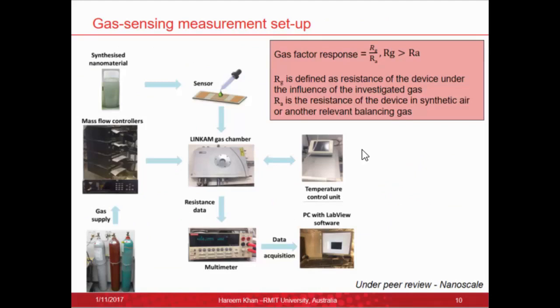For the gas sensing measurement setup, the synthesized nanomaterial was drop-cast onto an interdigitated electrode (IDE) at a known concentration, then placed into a Linkam gas chamber. The Linkam gas chamber has heating capability up to 600°C, which is how we controlled the operating temperature. Mass flow controllers were used to control the gas concentrations and flow rates. We measured the resistance change on exposure to the gas, and that resistance change was used to calculate the gas response factor — the ratio between resistance under the investigated gas versus under air or a balancing gas.